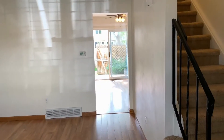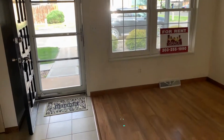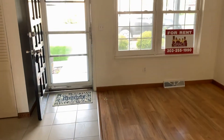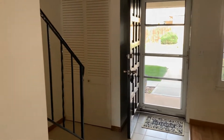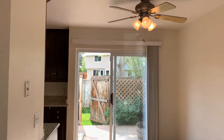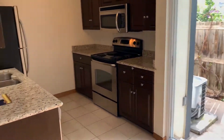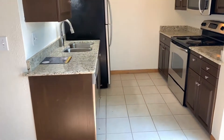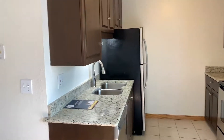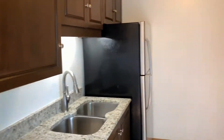As you enter the front door you walk right into the living room with newer laminate floors, and as you head towards the back of the property you walk into the dining room which connects to the kitchen that has been recently updated. It does include granite countertops and stainless steel appliances.